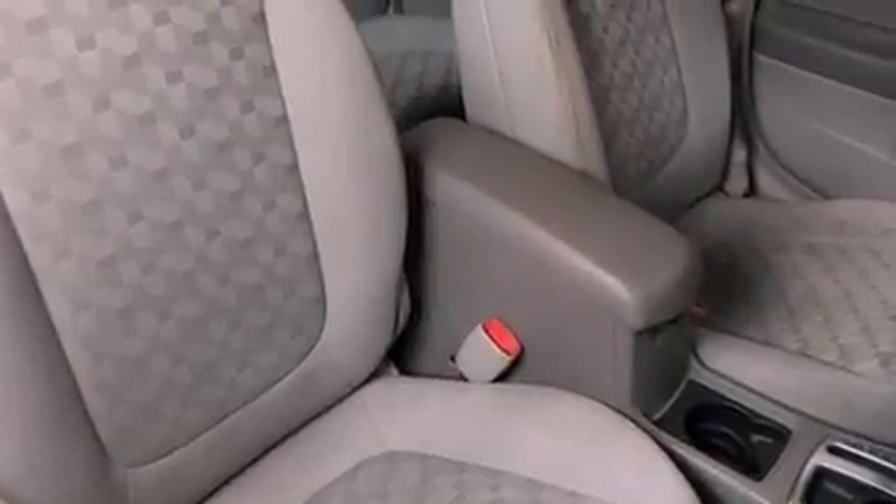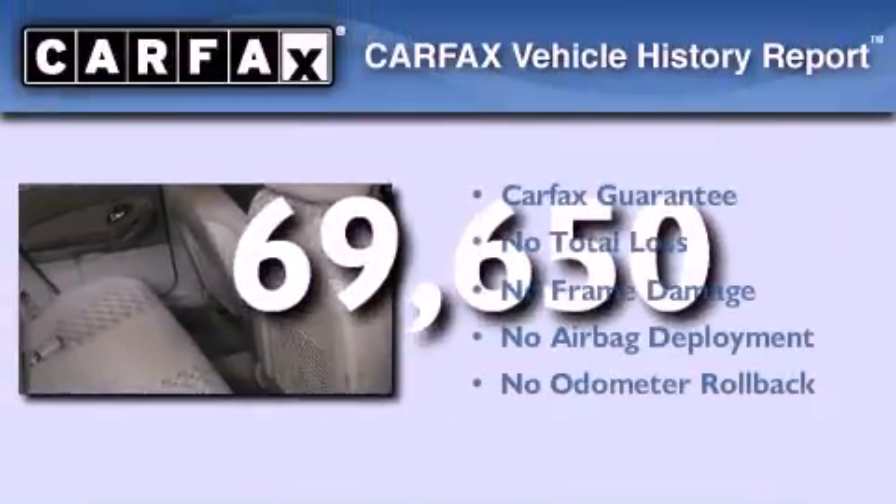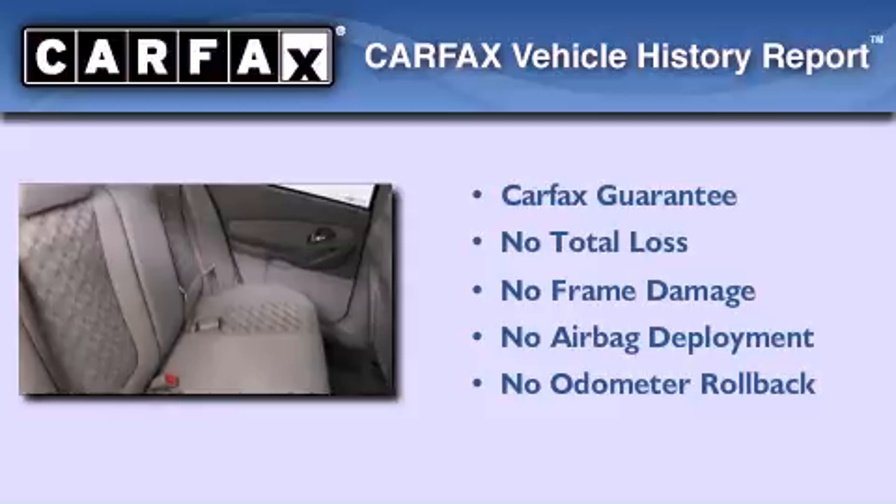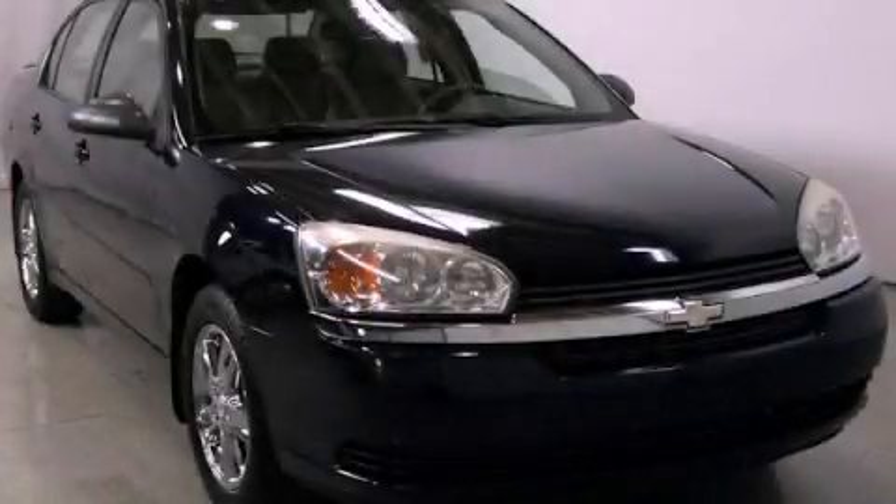A traction control system, an anti-lock braking system, and full power accessories. This vehicle has fewer than 70,000 miles on the odometer. Not to mention that this Chevrolet qualifies for the Carfax buyback guarantee. This automobile won't last long at this price. Call and arrange a test drive now.